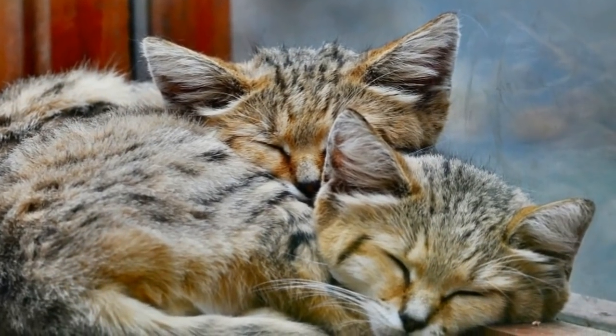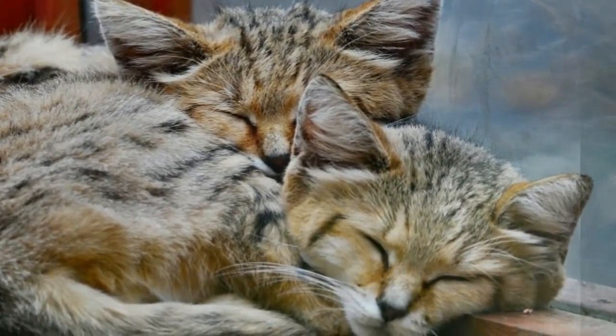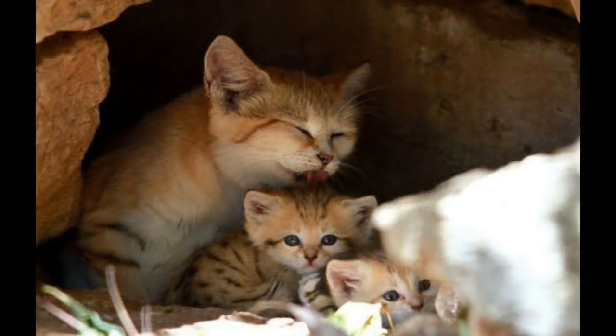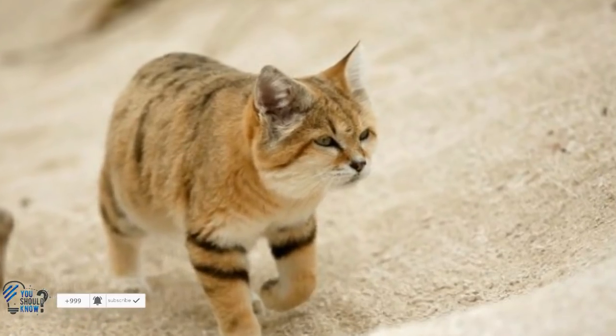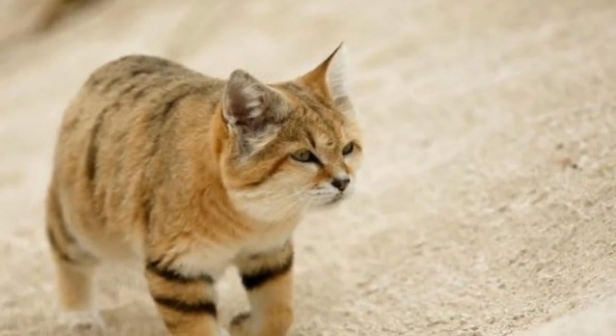Sand cats are now a threatened species. While admiring their cuteness is all well and good, there's something else we can do to help them — and that's to spread the word about their predicament. If more people know about their plight, then these fine felines might start receiving the love they deserve. Sand cats have lived in relative obscurity for centuries, and this has kept them safe until recently.